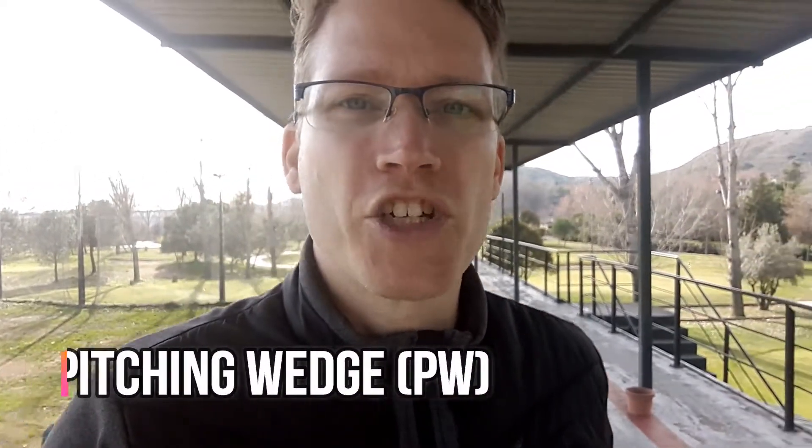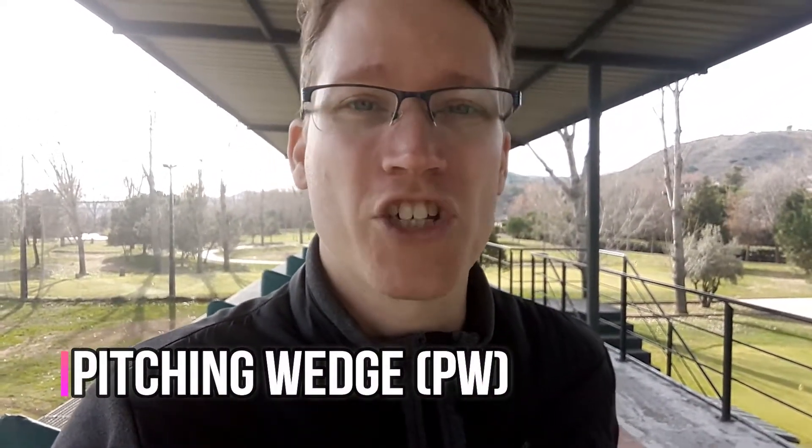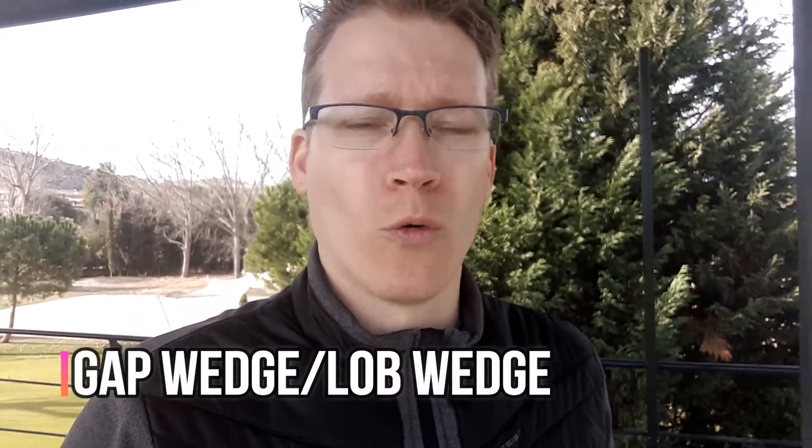Then the next one — it says 10 for me, but this is a pitching wedge. It's not a pitch, it's a pitching wedge. Now, these are not the only wedges in existence. I only use two wedges: the sand wedge and the pitching wedge. But you can also have, for example, a gap wedge and a lob wedge.